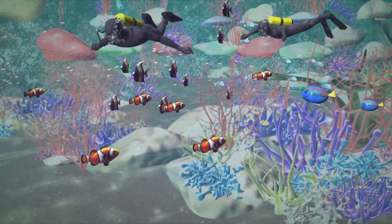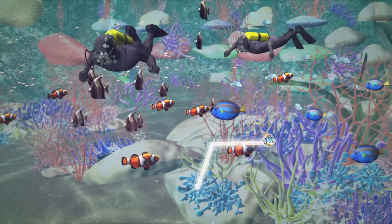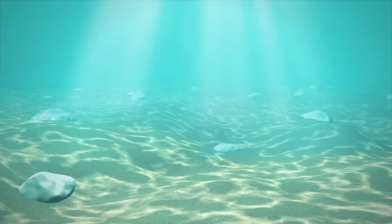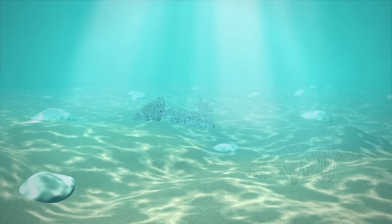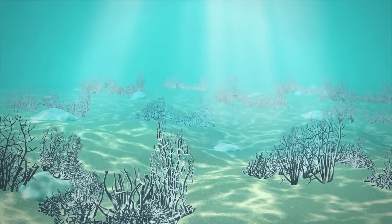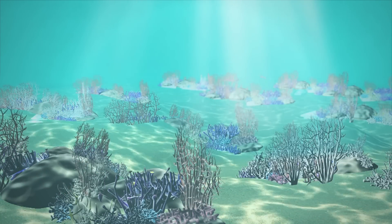Corals are marine animals that live in compact colonies of tiny, identical, individual polyps. Coral polyps produce a limestone skeleton. Layering that takes place over hundreds of years by millions of polyps creates a scaffolding, better known as a reef.